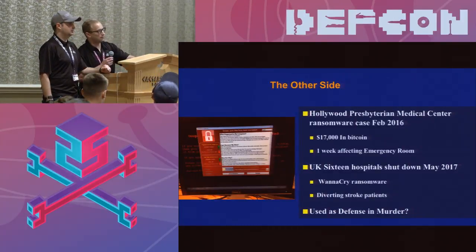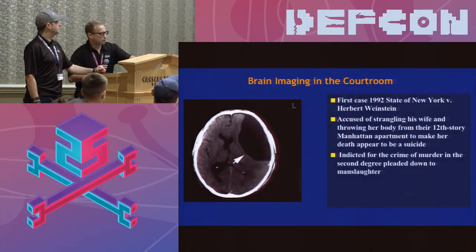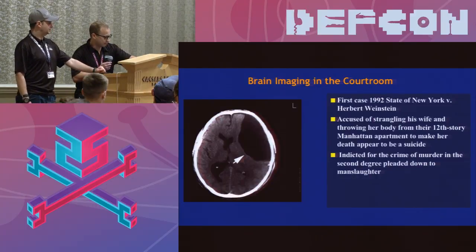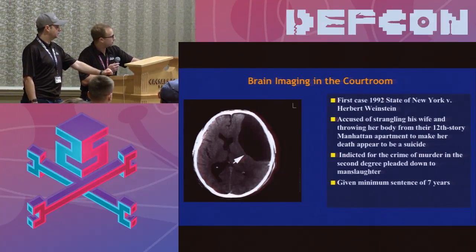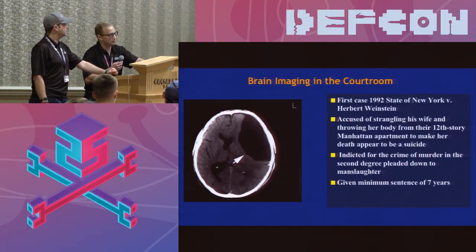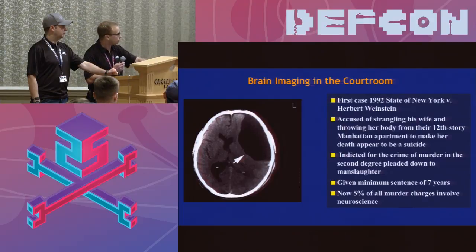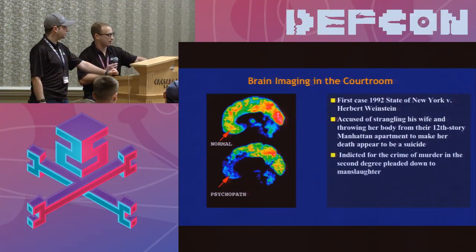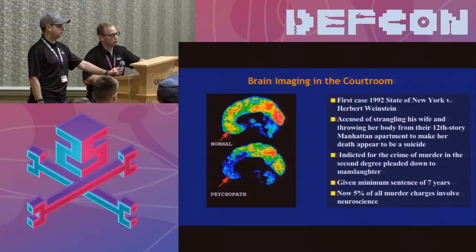Imaging is now being used as a defense for murder. There's a case of someone tried for murder in 1992 — a gentleman choked his wife, threw her out of a window in Manhattan, and tried to claim she committed suicide. He was indicted for murder in the second degree. He went to the ED from jail with a headache and they found a cyst in his brain that had been there his entire life — very convenient for his defense. His defense argued he was missing part of his brain. They did a PET scan to show that cystic area doesn't function, and managed to get him a minimum sentence. Almost 5% of all murder charges are now trying to use neuroscience as a defense.